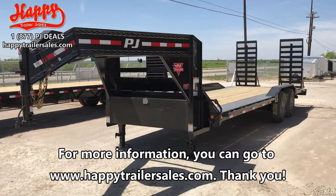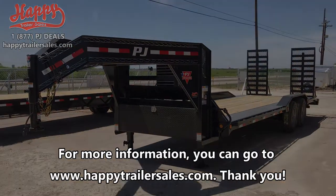For more information you can go to www.happytrailersales.com. Thank you.